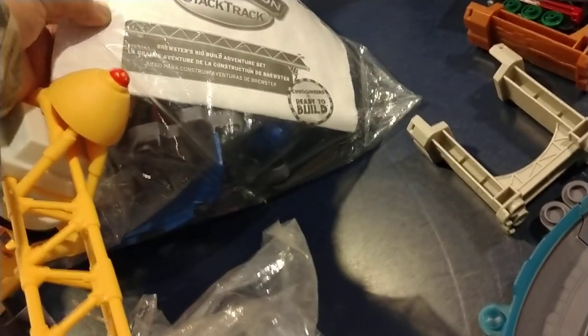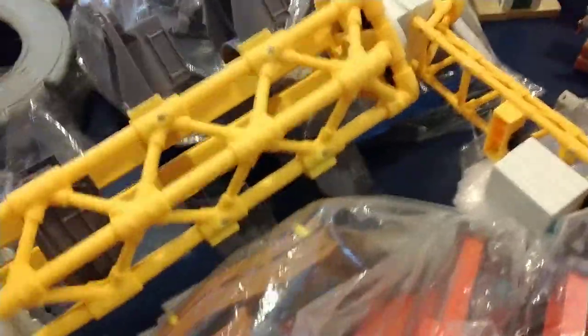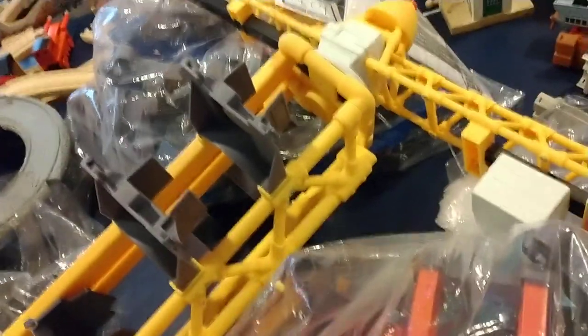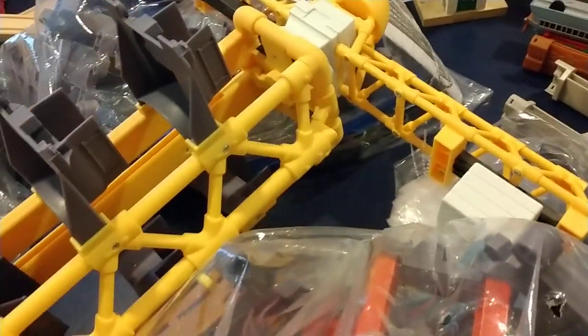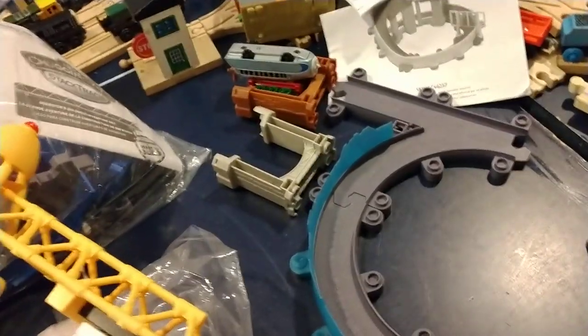The crane was definitely the part that stood out. This is Brewster's Build Adventure Set, so I'm assuming this was with Brewster. It's so big — I'm going to have to figure this out. I might make a separate video on it. I'm definitely going to build these sets for sure.